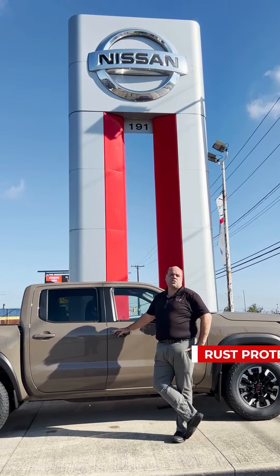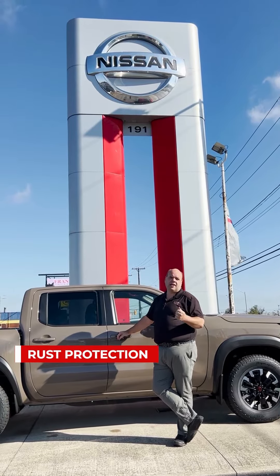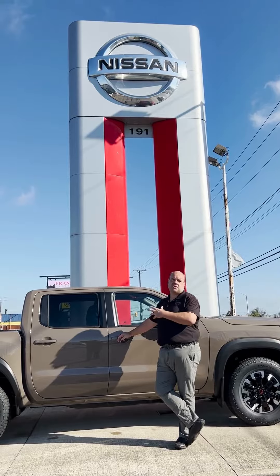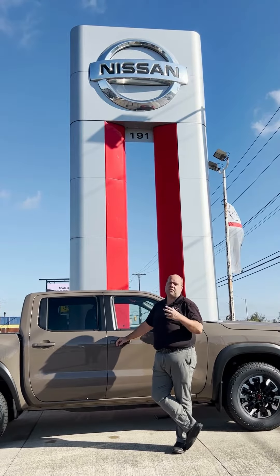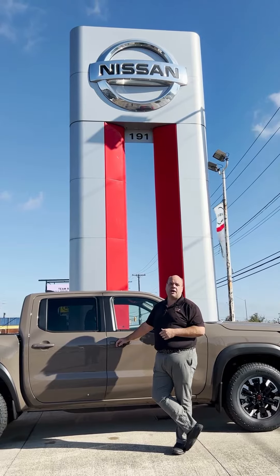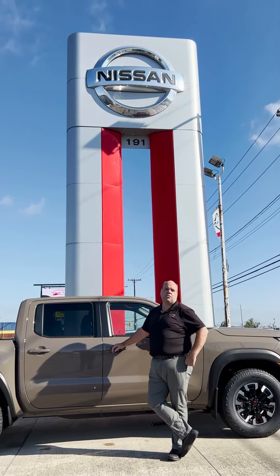Another thing we get asked a lot about is rust protection for cars. We used to recommend getting your car sprayed, but now with all the new sensors, radars, and cameras, we don't recommend that as much anymore. So if you have an older car, go ahead and get it rust sprayed. If you have a newer car, look into one of the new modules available through the dealership.